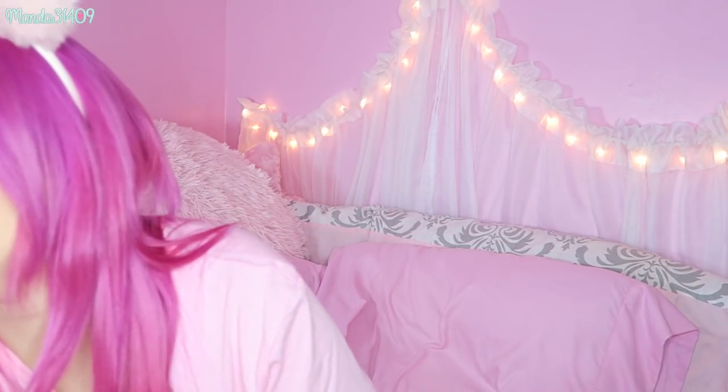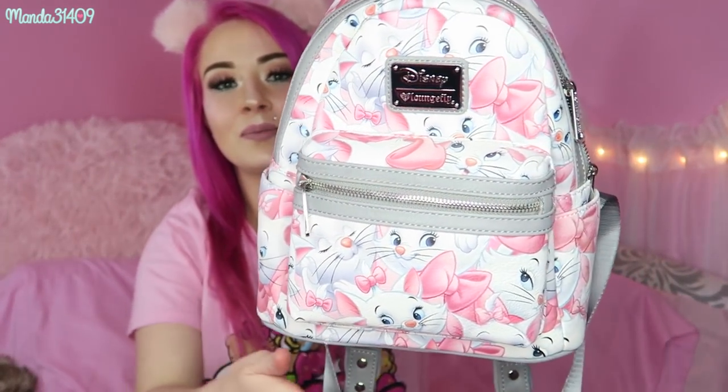Now the other bags I got from LA Style Rush — I am obsessed with these Loungefly Marie bags. I got these from lastyleyrush.com and they no longer carry them, but I think you can get them on the Hot Topic website or the Loungefly website. These are Marie from The Aristocats — this is just the mini backpack. I'm showing a couple of backpacks in this video because some of them I use as handbags or purses. I definitely use this one frequently.